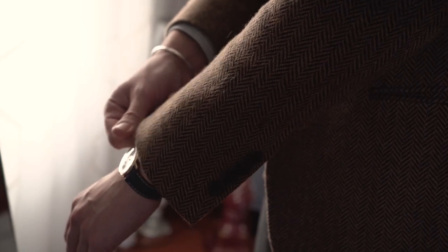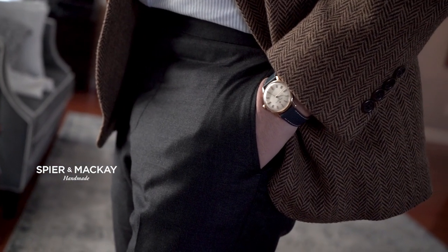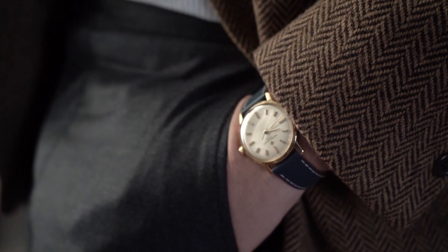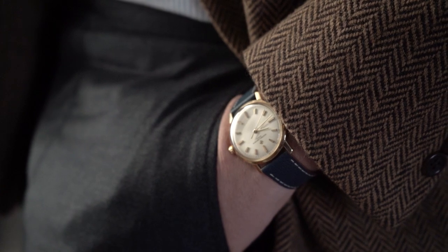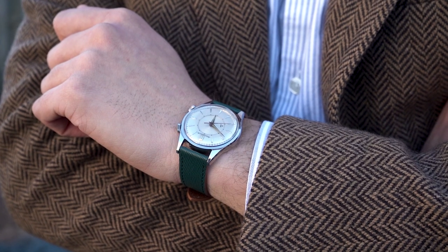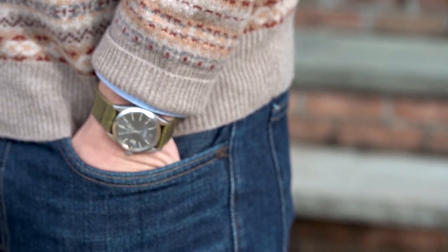And then on the formal side, a brown herringbone jacket and gray trousers, which I just picked up from our friends over at Spear and McKay — the sponsors for this video, whom I highly recommend — and to spice things up, honey alligator loafers. Both business appropriate, but one casual and one more formal.